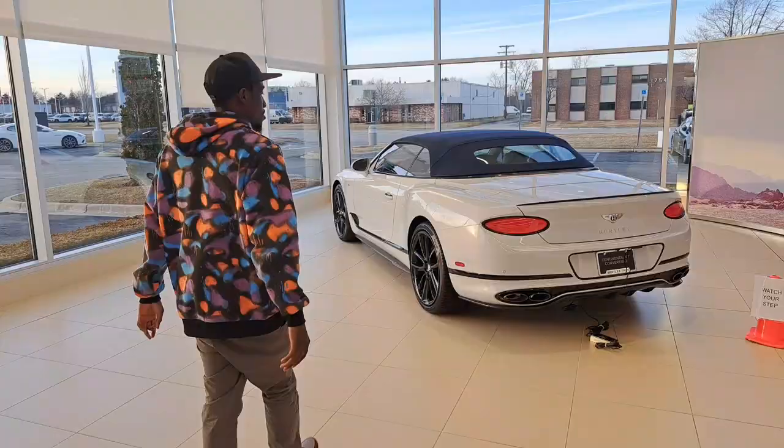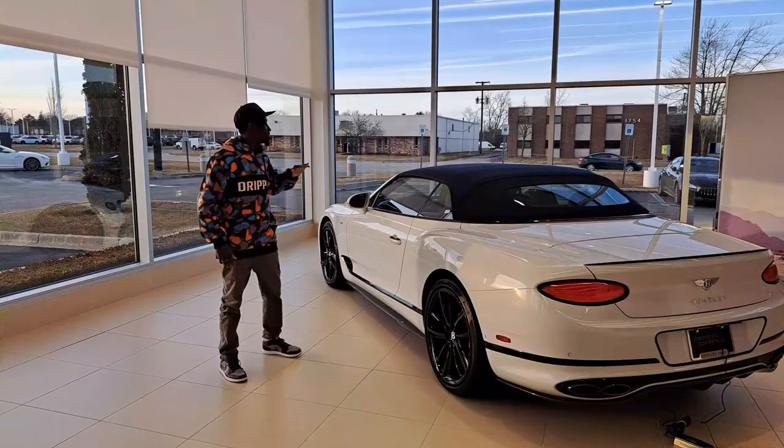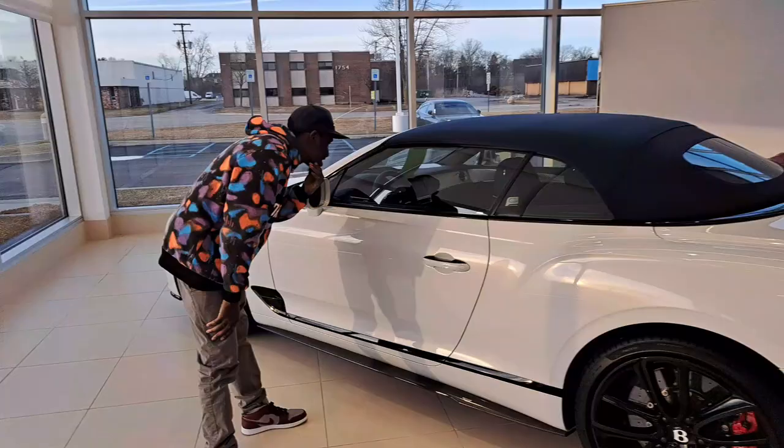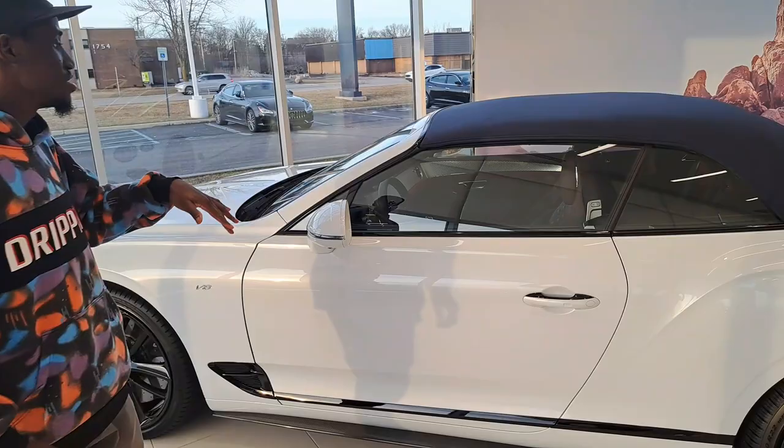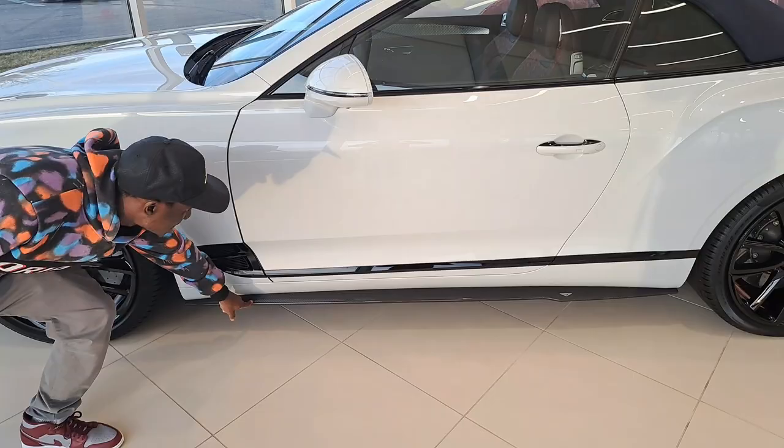Then we have another Bentley over here — this one has the roof off the top and looks like it has kind of a burgundy red interior. I'm not sure exactly what you would call that pattern or design but it looks pretty neat. Look at the carbon fiber on the side skirt!